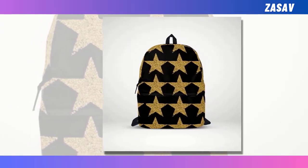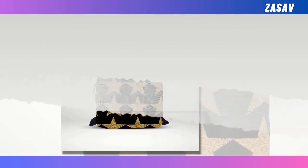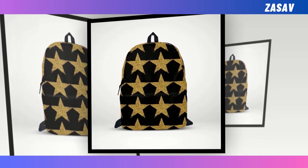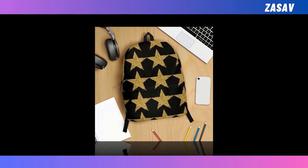Introducing our mini glitter Golden Star Backpacks, where sophistication meets celestial charm in a dazzling display of style. Picture a sleek black canvas adorned with a sprinkling of radiant golden stars, casting a shimmering glow that captures the imagination. In a world where quality and style often seem at odds, our backpacks strike the perfect balance, offering both functionality and flair in equal measure.